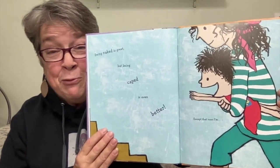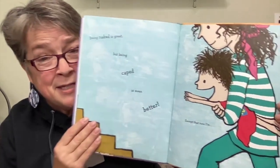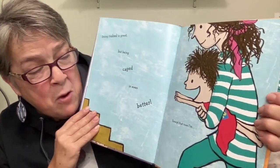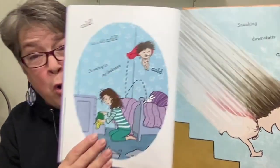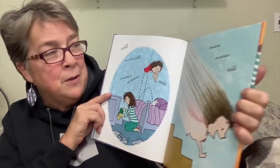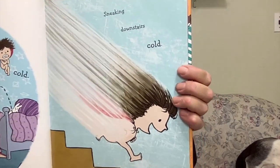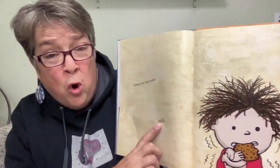Eating another cookie — totally, mostly naked, but also caped. Being naked is great, but being caped is even better. Except that now... what do you think he's going to be? Cold! Shivering in my bedroom — cold. Sneaking downstairs — cold. Eating one last cookie — cold!